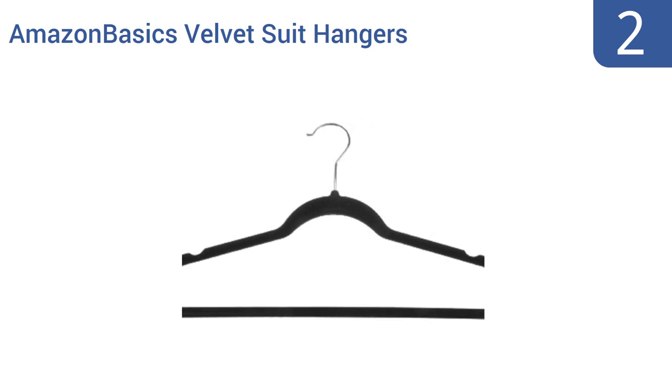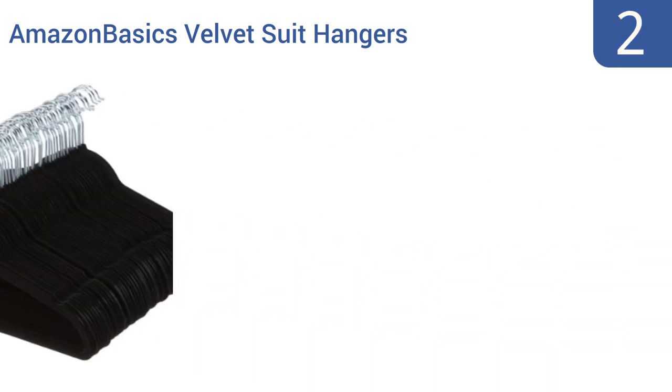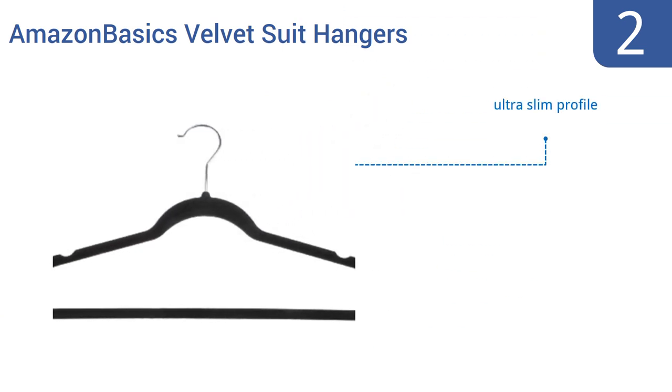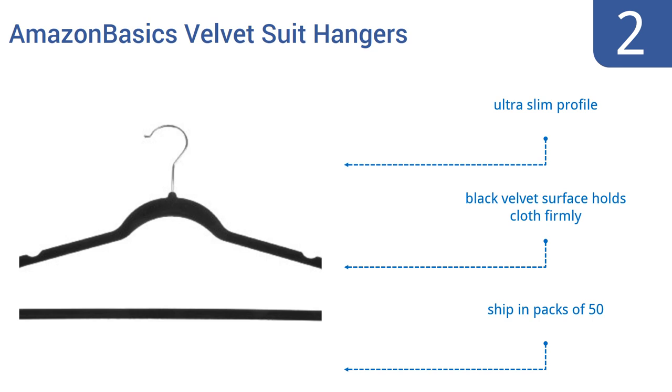At number two, leave it to Amazon to offer decent quality hangers at less than 50 cents each. Their Amazon Basics velvet suit hangers are 100% sufficient for most hanging needs at a fabulously low price. Each hanger can support up to 10 pounds of weight, has an ultra slim profile and a black velvet surface that holds cloth firmly. They ship in packs of 50.